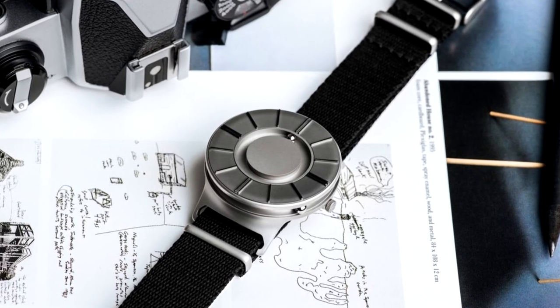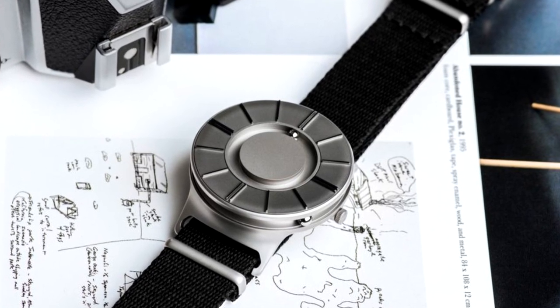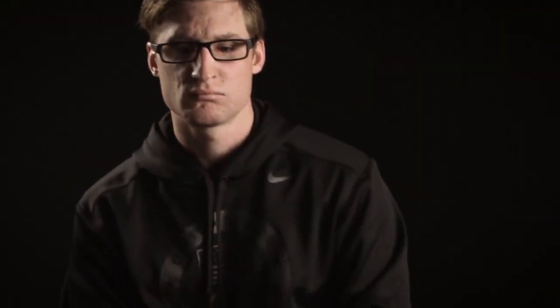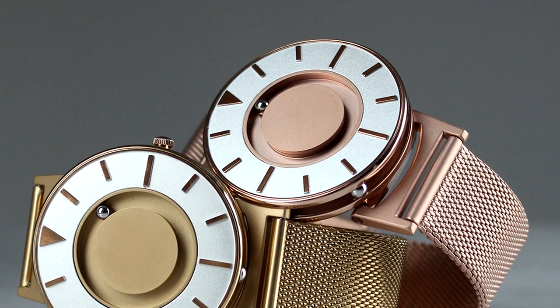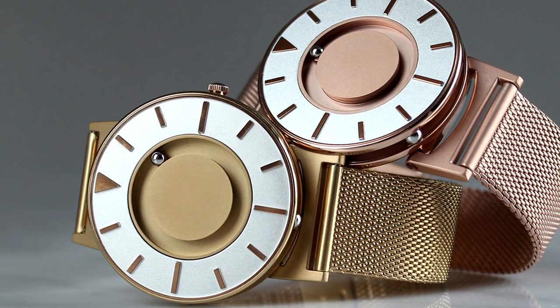E1's watches speak a language all their own, pronouncing a clear message of inclusivity for wristwatch enthusiasts of all walks. Their tactile approach to timekeeping is refreshing and literally hands-on. Inspired by former naval officer, Paralympic medalist, and activist for the blind Bradley Cinder, the E1 Bradley watch is designed to tell time without any visual or audible aid.